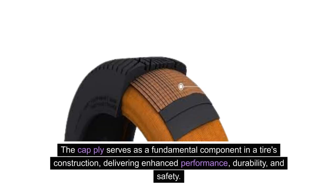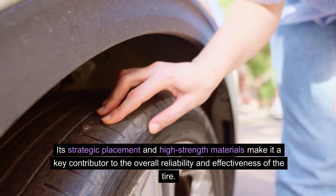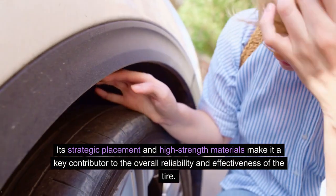The cap ply serves as a fundamental component in a tire's construction, delivering enhanced performance, durability and safety. Its strategic placement and high-strength materials make it a key contributor to the overall reliability and effectiveness of the tire.